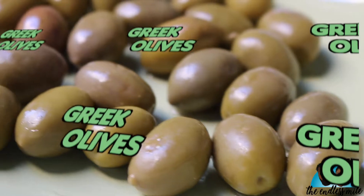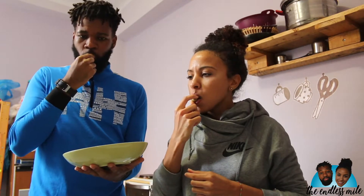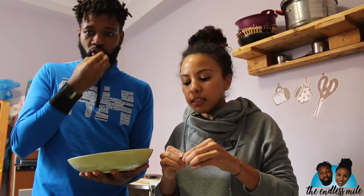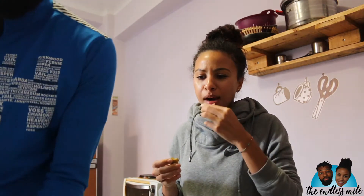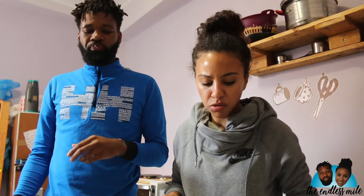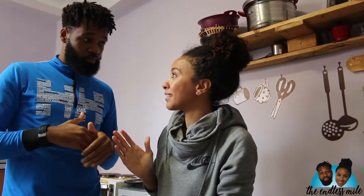First up, authentic Greek olives. I don't even like olives but I love olives — I had to get these, we're in Greece. They have their pits in them so be careful. Not bad — it's kind of salty and squishy. I can't eat this on its own, it's too salty. Three dollars — I give it one thumbs up for what it is. Not liking olives, I give it a single thumbs up because it's good quality, just way too salty.